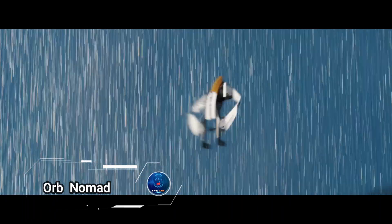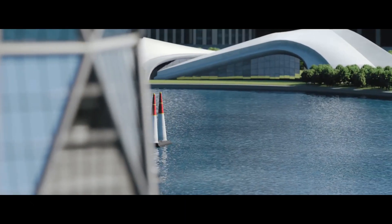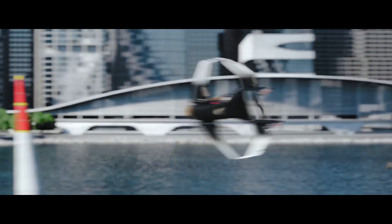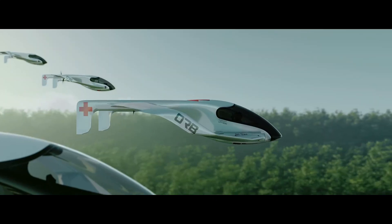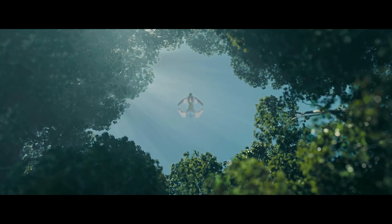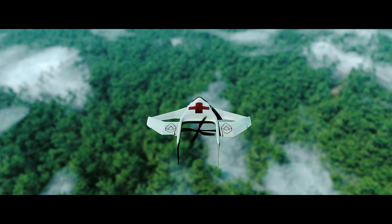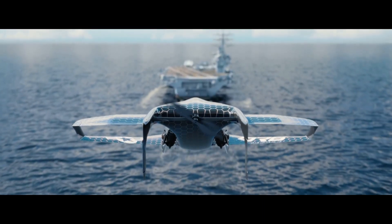The Orb Nomad, developed by Orb Aerospace, is a unique aircraft designed to revolutionize aviation in developing nations. Unlike the flying taxis of urban landscapes, the Nomad is more akin to the flying cowboys of West Africa, symbolizing accessible aviation for all. This aircraft represents a new era in aviation, pushing design boundaries with the goal of serving those in need.